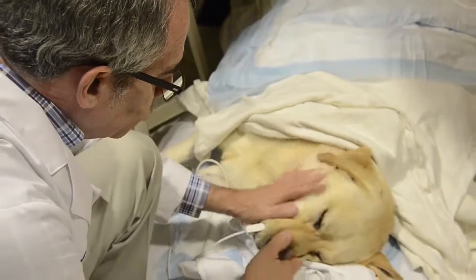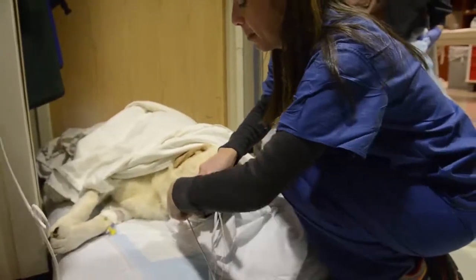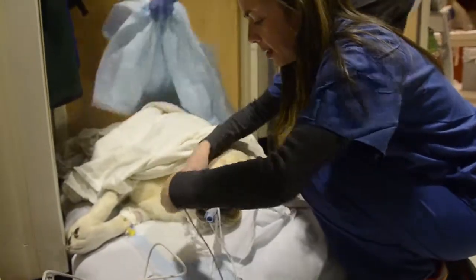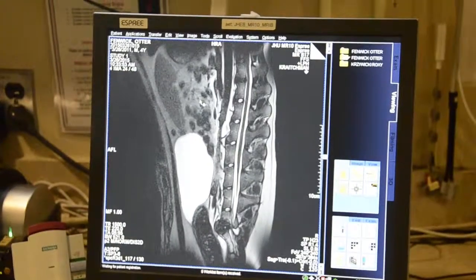What I see on the MRI is that he has a very severely protruded or herniated disc at the lumbosacral space, which is causing compression on probably several of the nerve roots that course across that space.